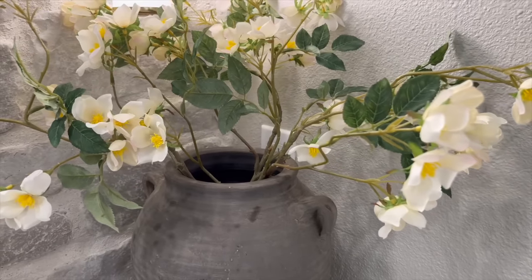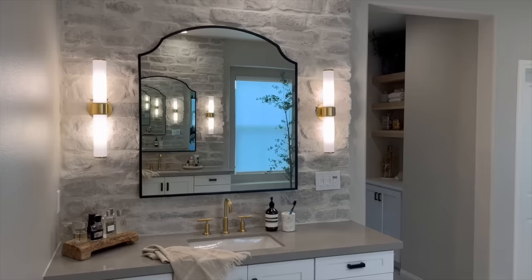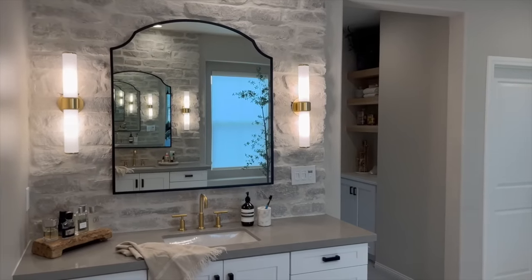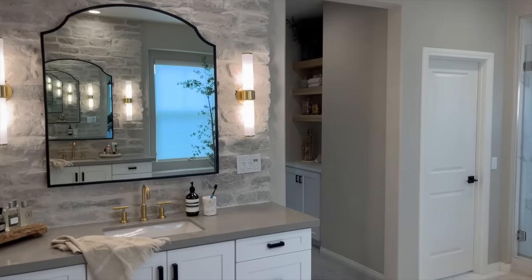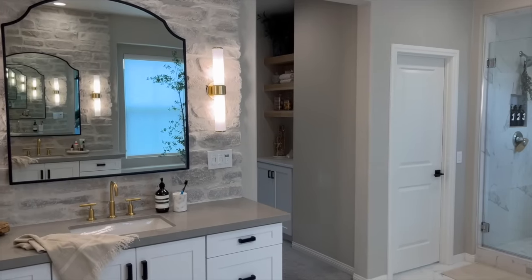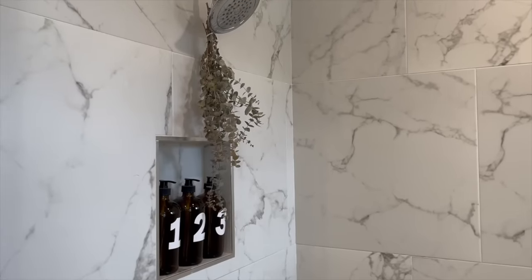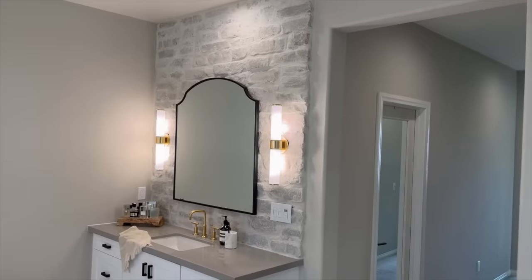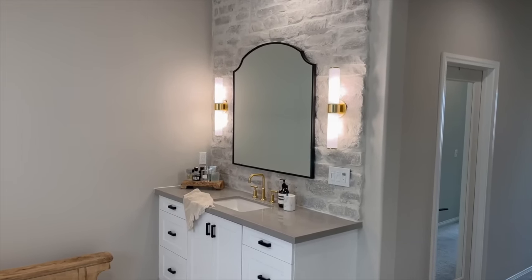We had to work with what we had here — we obviously didn't have the budget to do a full-blown renovation, but all the elements came out really beautifully considering. One thing I did want to state: we still have a couple of other things to adjust within this bathroom, including the shower head and the bathtub faucet, which need to be changed to brass. But I did want to get this out to you guys as soon as possible because I was super excited to share it.